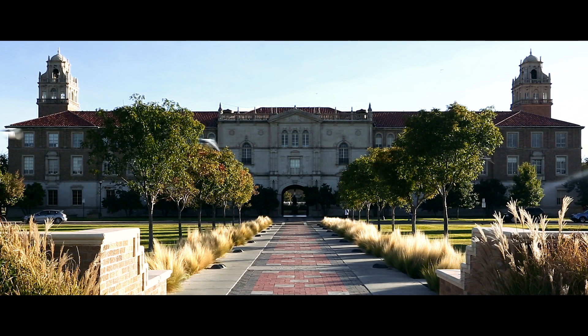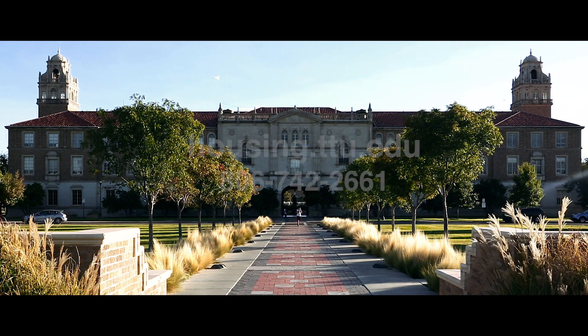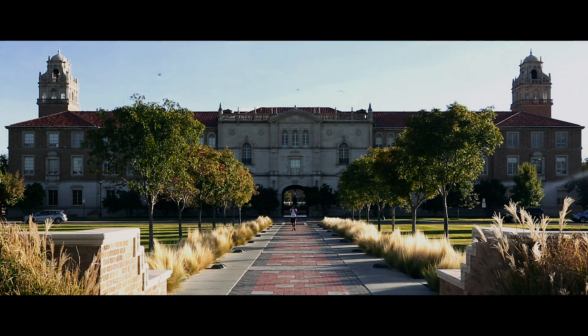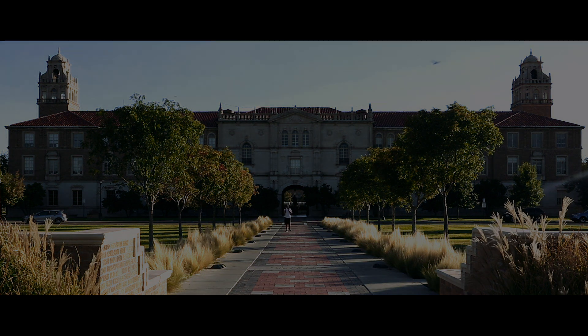As we approach move-in, students should watch their official Texas Tech email for more information. For questions or more information regarding Texas Tech University Housing, please visit housing.ttu.edu or call 806-742-2661. We can't wait to see you in August. Raider Pride Inside.